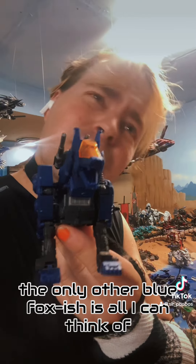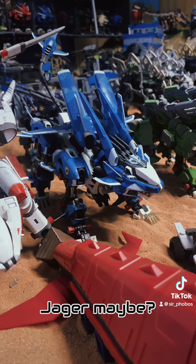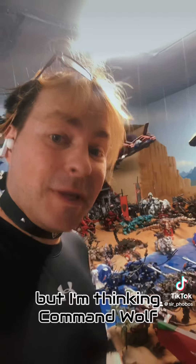Hopefully this is the one you're thinking of. The only other blue fox-ish Zoid I can think of might be Liger Zero Jaeger, maybe? But I'm thinking Command Wolf — let me know!